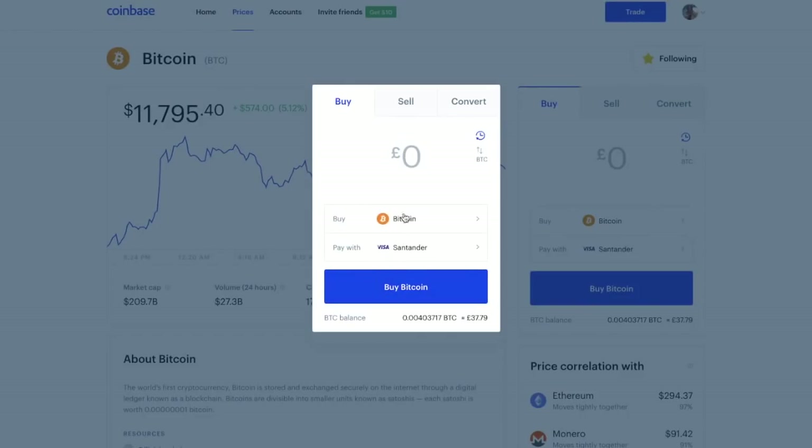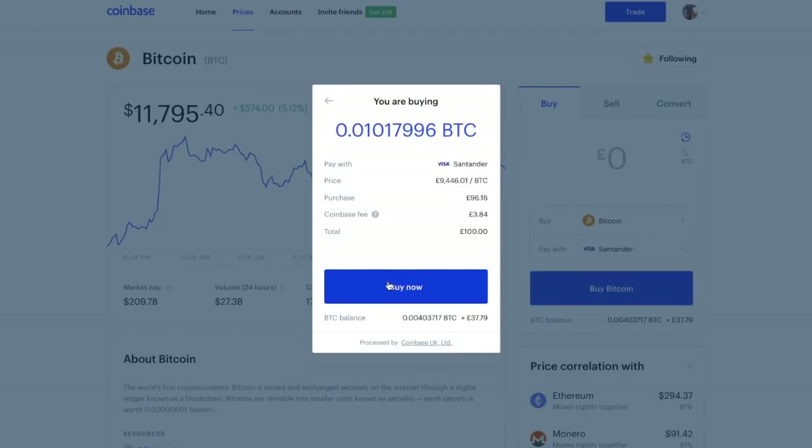Clicking on the amount field, I'm going to enter £100 as an example. Before completing the purchase, we can preview it. In the preview, it confirms the exact amount of Bitcoin we're purchasing, how we're paying, the purchase price of Bitcoin at this time, and the Coinbase fee. For £100, the Coinbase fee is £3.84, which is relatively high. There are other ways to decrease fees, which I'll show you via Coinbase Pro in the second half of this video.